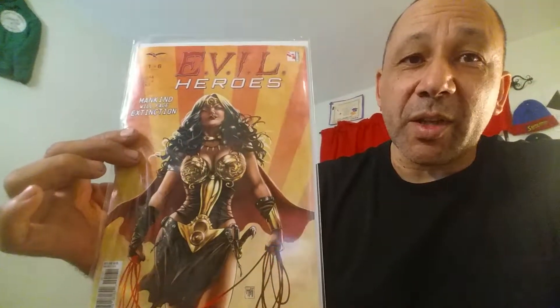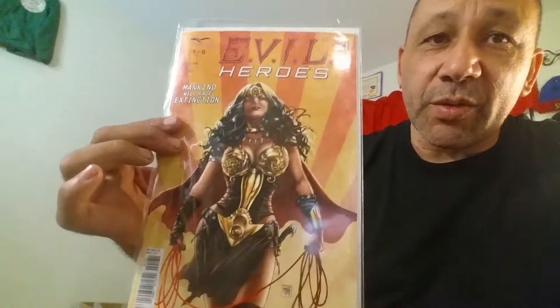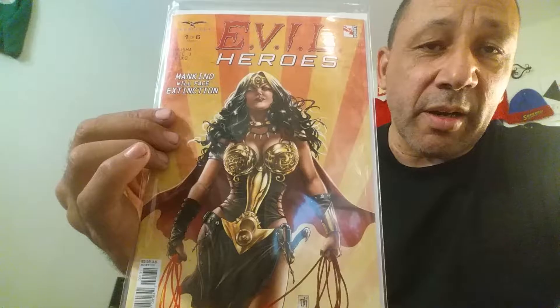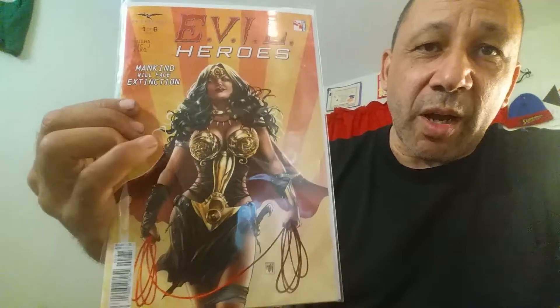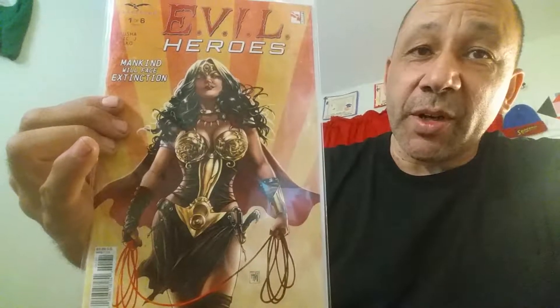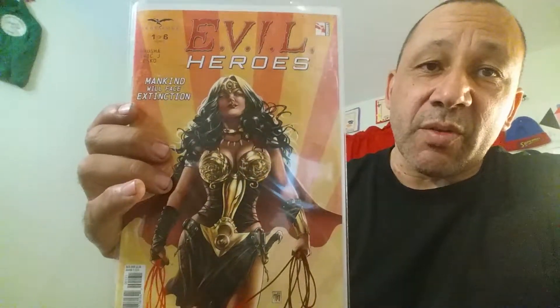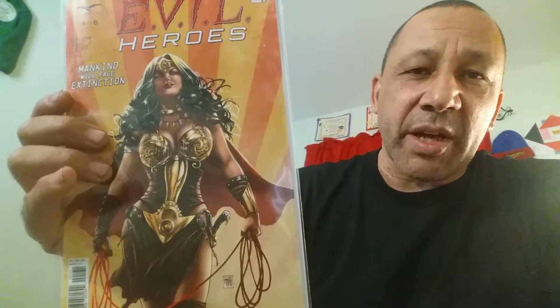Here's the first one — Evil Heroes. This is number one. It looks really good; I opened it up and the artwork looks really good. I wanted to get the Superman cover type superhero cover, but it was all sold out. But this one looks really cool too — it's like a Wonder Woman type character, but they're evil. It's number one of six. They've also got a Superman cover, an Egyptian character, and something like an Aquaman or Merman type character.